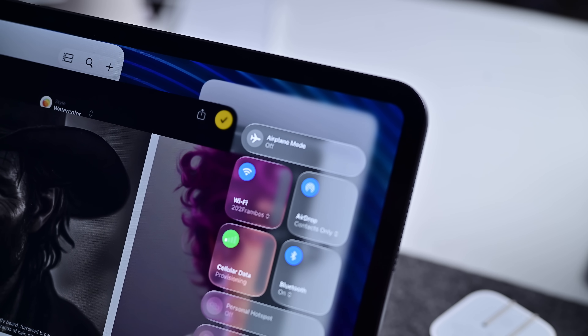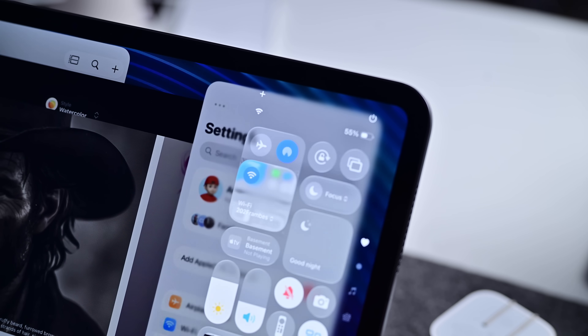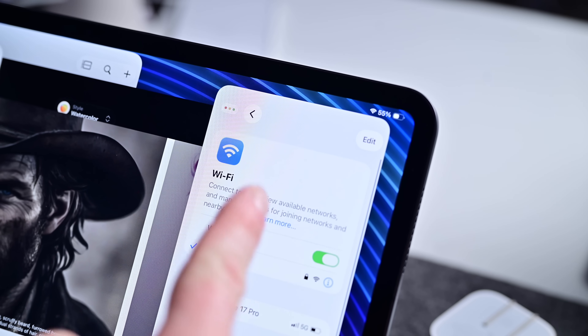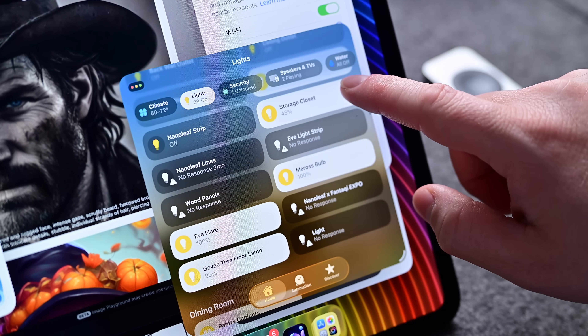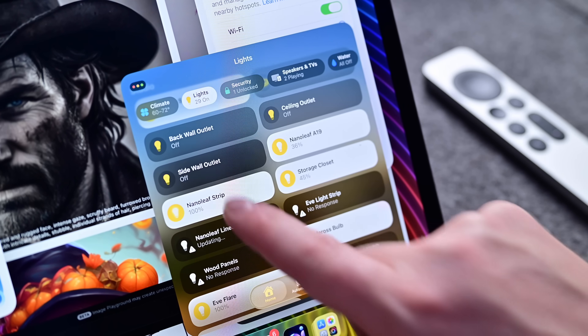Even better is the N1, Apple's first networking chip, which is in all of the new iPhones, not just the Air. This gives us Bluetooth 6, up from Bluetooth 5.3 — not a huge change — but we finally get Wi-Fi 7 instead of Wi-Fi 6E. Such a long time coming, and I'm eager to test out speeds in comparison. The N1 also finally adds Thread support, which is perfect for smart home enthusiasts, as it's basically the fastest way to control smart home devices that support it.